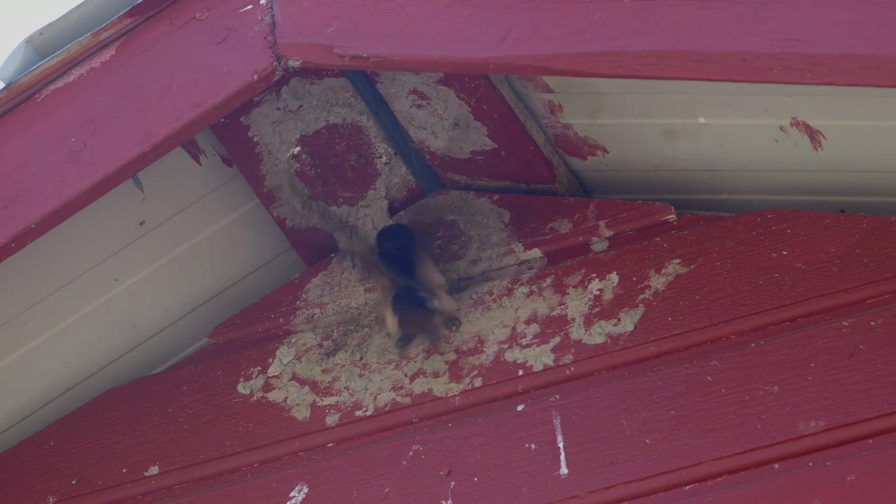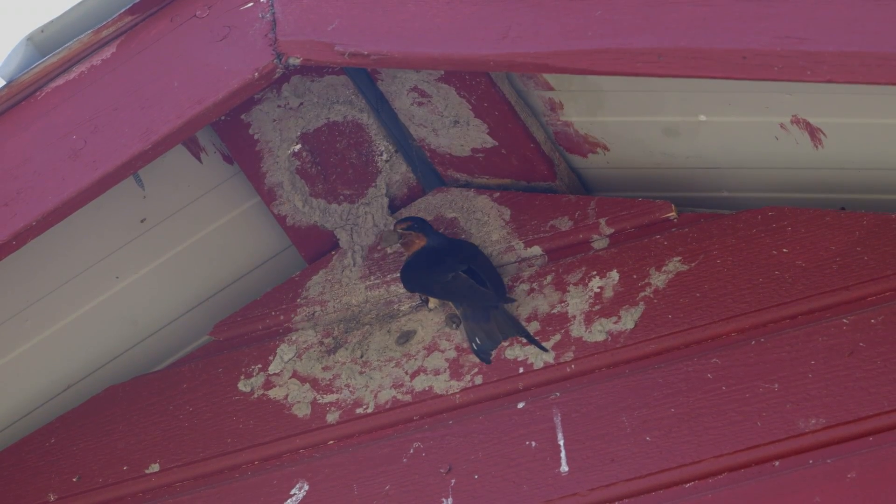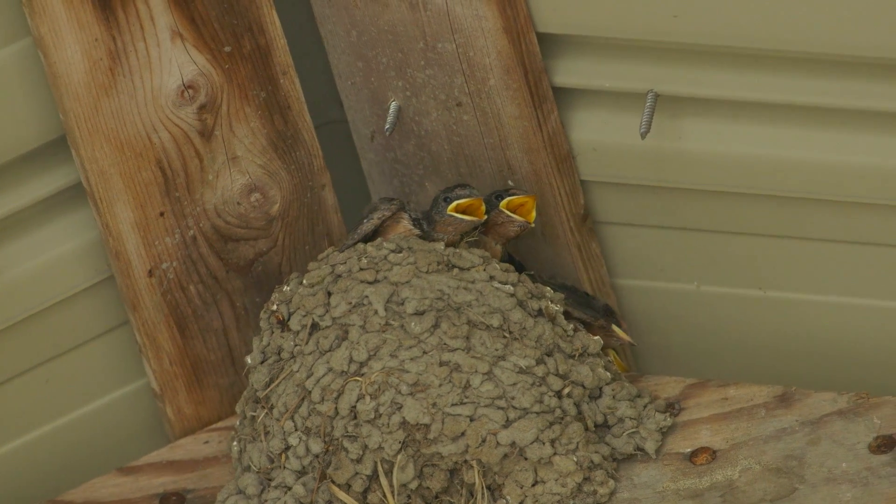They're also skilled builders. Mating pairs will make over 1,000 trips to and from their nesting site, carrying mud pellets. Many pairs return to use the same nest each season, where they raise up to two clutches of young per year.